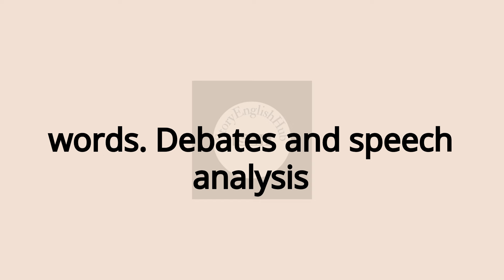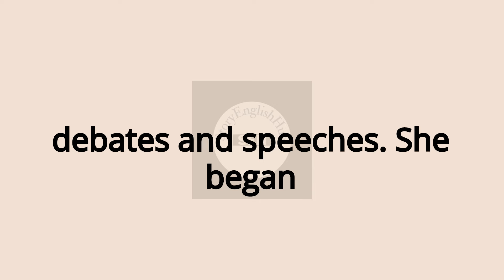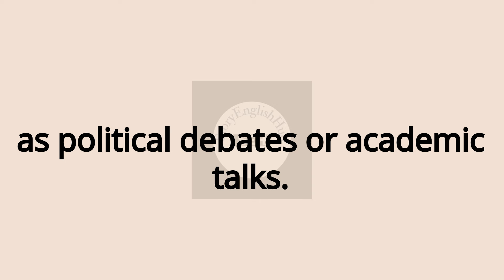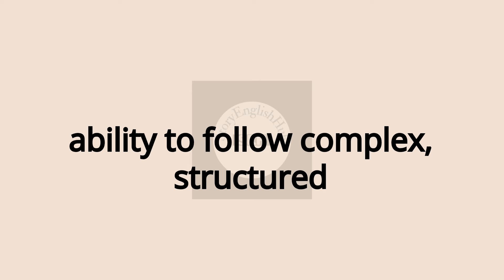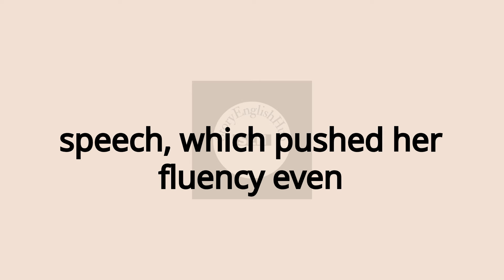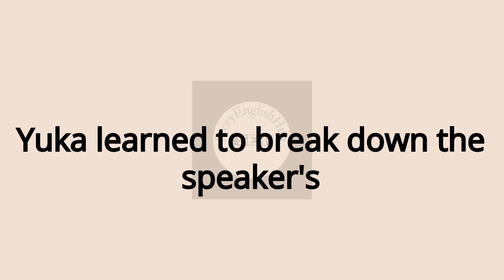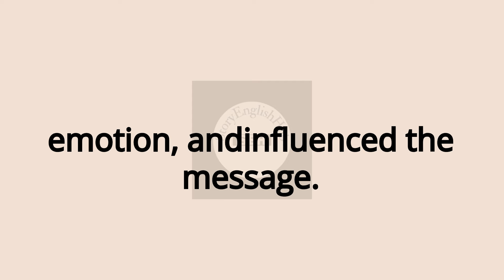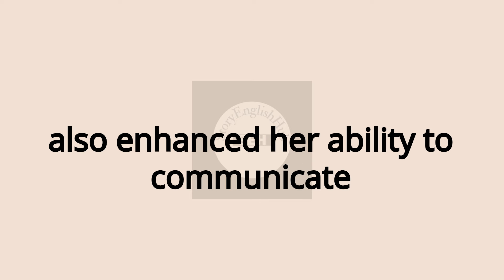Debates and Speech Analysis. Yuko's final listening frontier was debates and speeches. She began listening to fast-paced discussions such as political debates or academic talks. This type of content sharpened her ability to follow complex, structured speech, which pushed her fluency even further. By studying famous speeches, Yuko learned to break down the speaker's delivery, focusing on how pauses, emotion, and rhetoric influence the message. This not only improved her listening but also enhanced her ability to communicate effectively.